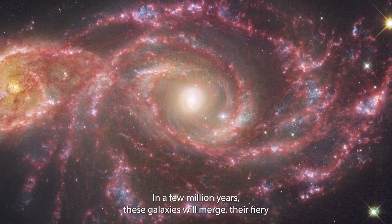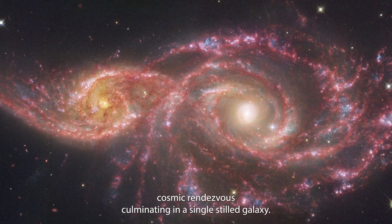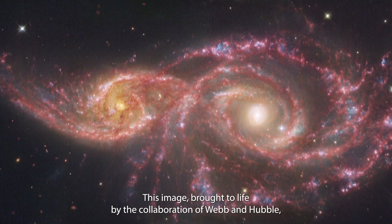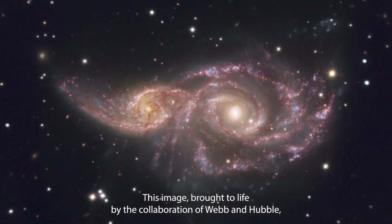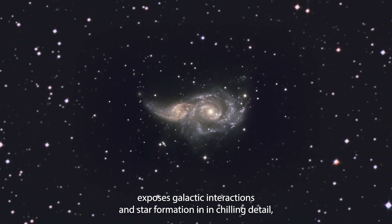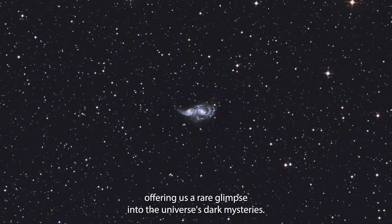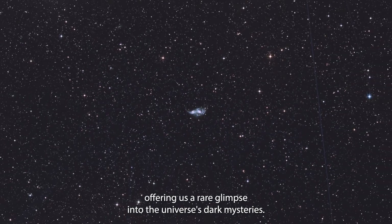In a few million years, these galaxies will merge, their fiery cosmic rendezvous culminating in a single stilled galaxy. This image, brought to life by the collaboration of Webb and Hubble, exposes galactic interactions and star formation in chilling detail, offering us a rare glimpse into the universe's dark mysteries.